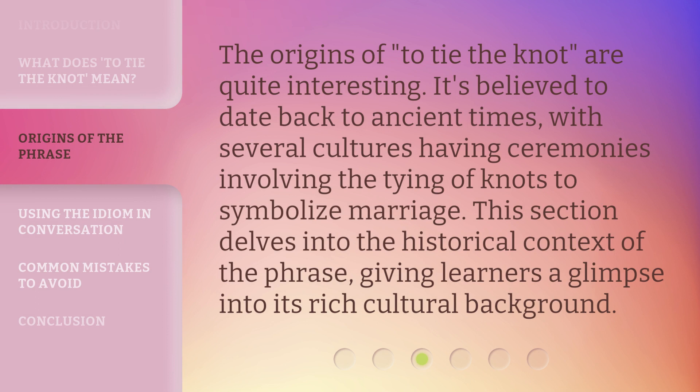The origins of 'to tie the knot' are quite interesting. It's believed to date back to ancient times, with several cultures having ceremonies involving the tying of knots to symbolize marriage. This section delves into the historical context of the phrase, giving learners a glimpse into its rich cultural background.